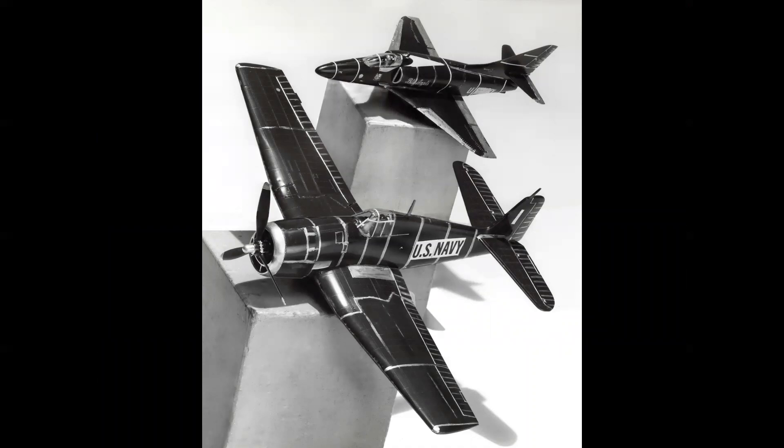With apologies to any IPMS members or model builders watching — these models are an abomination, I apologize. But this is what happens when you're working under a tight deadline: you run down to the closest hobby shop, slap these things together, get them to the photo lab on a job ticket, and take pictures of what is going to become your painting.